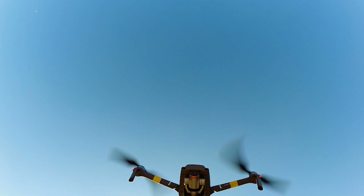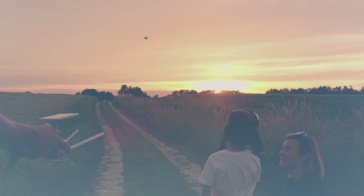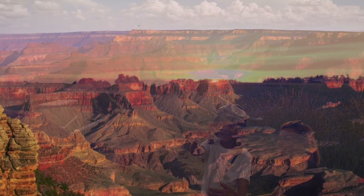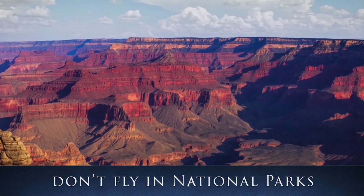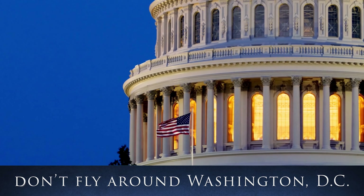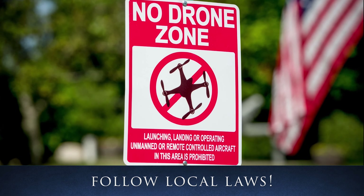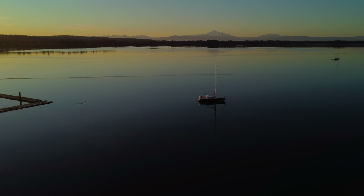The FAA is asking for common sense. What the FAA doesn't cover includes that you cannot fly in national parks, which is understandable but really unfortunate, and do not fly in or around Washington DC. Of course, follow local county and municipal ordinances where you live to ensure you're following the law.